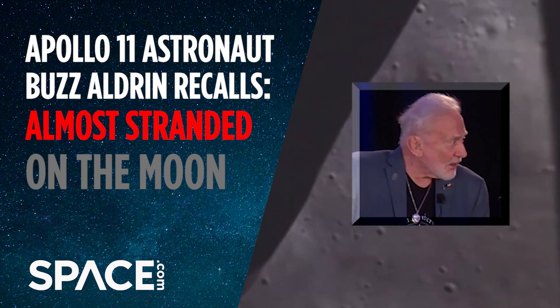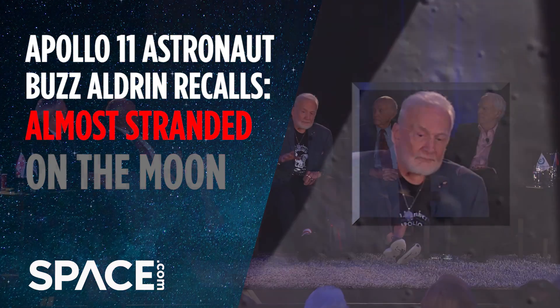We almost did not get up. We had the flight plan that we were going to land and then there was a sleep period after. So when we got there, we decided yeah, we could do that. We'll go outside first and then we'll have the sleep period.